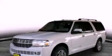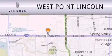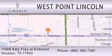This automobile won't last long at this price — call and arrange a test drive now. West Point Lincoln is dedicated to doing everything possible to ensure that the experience you have selecting your next vehicle is as pleasant as possible. We're located at 11666 Katy Freeway at Kirkwood in Houston.